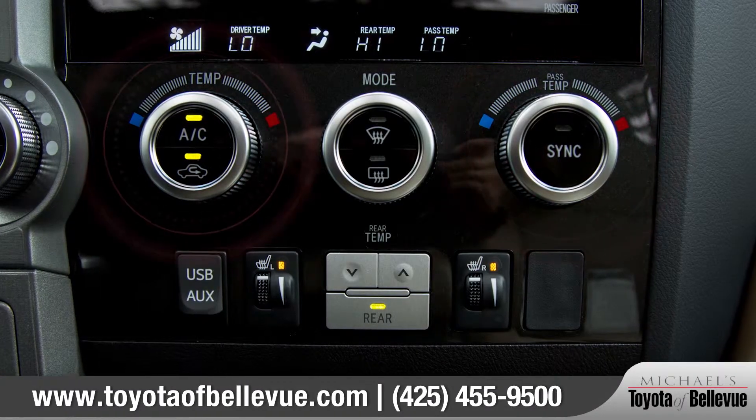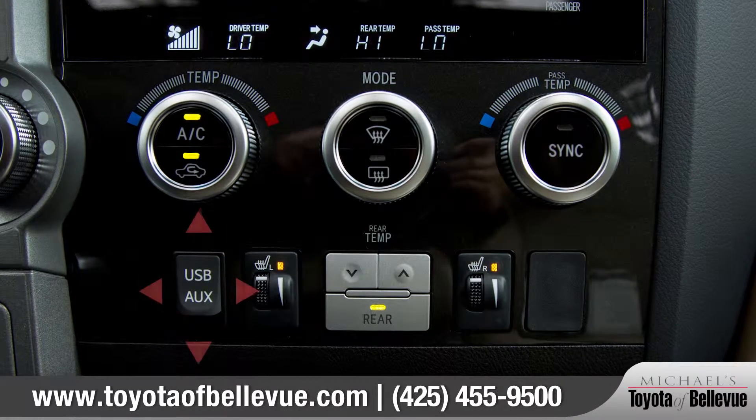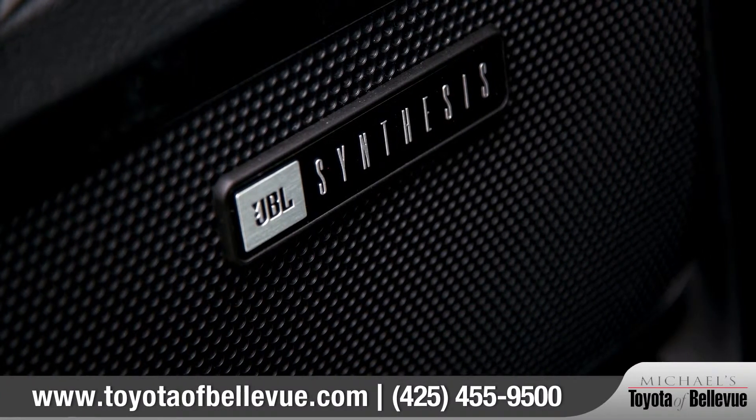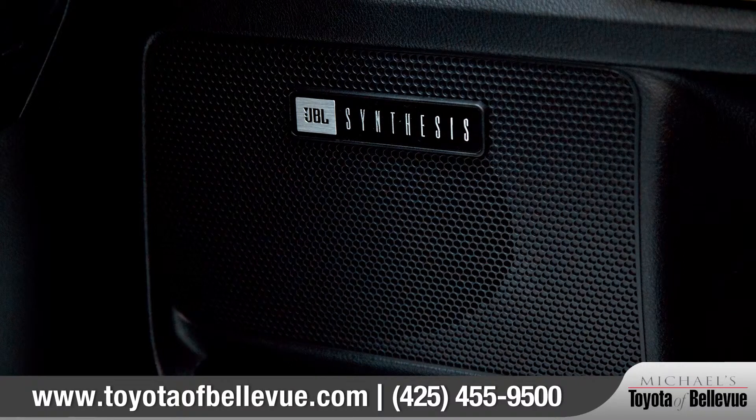There's also a dual zone climate control and a USB port that enables iPod connectivity, enhanced by the available JBL Synthesis sound system with 14 custom engineered speakers.